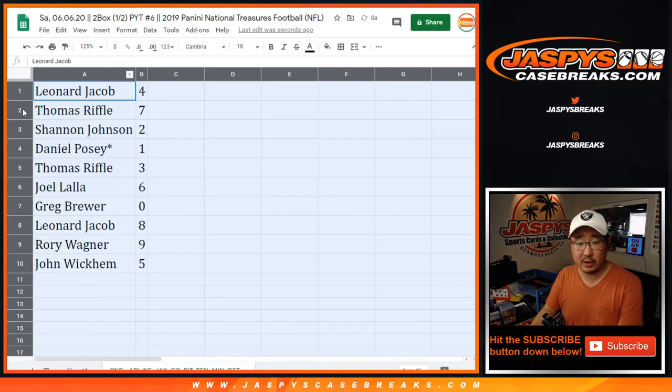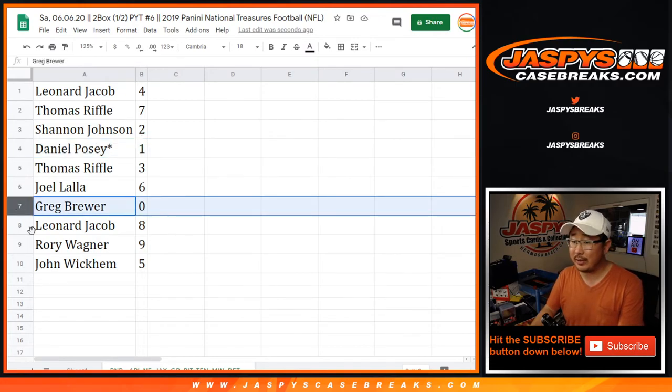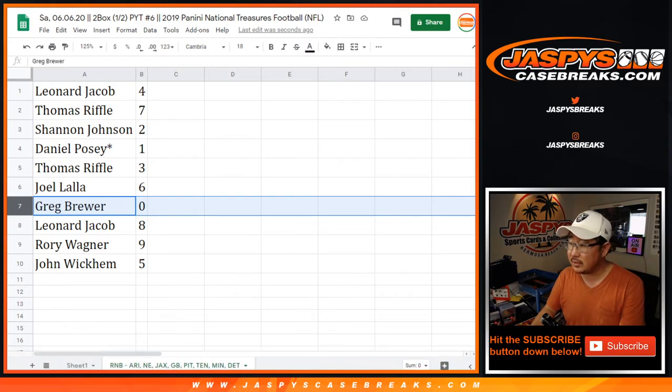All right, so Leonard with four, Thomas with seven, Shannon with two, Daniel with one. Last Vaught Mojo two, you'll get the live one-of-ones. Greg, you'll get any and all redemptions for the teams in the tab right there — you can see in the bottom of your screen.